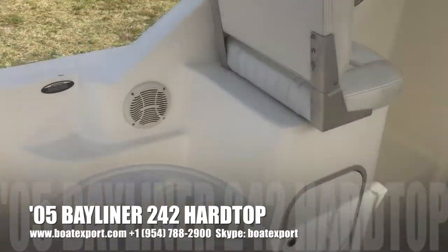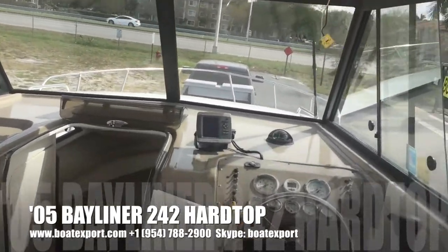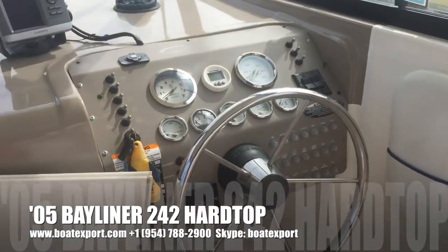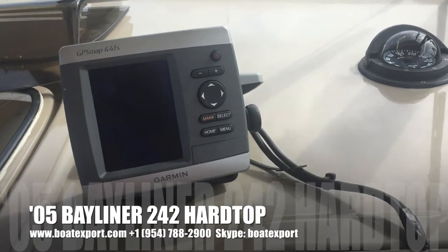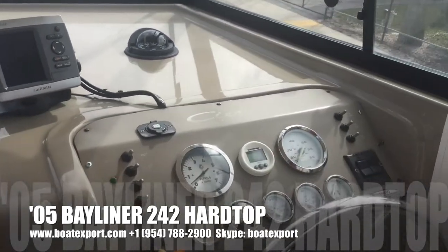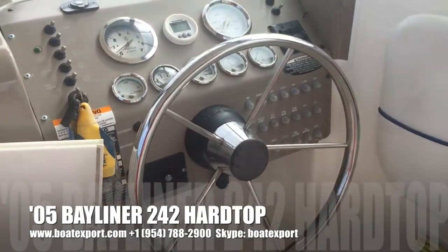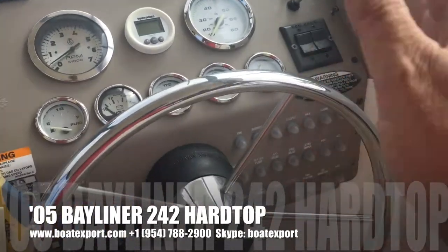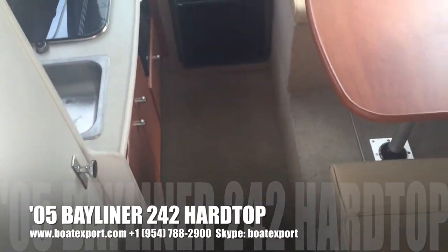2005 Bayliner 242 hardtop with new canvas in the aft. Features a Garmin 441S GPS chartplotter with depth sounder and fish finder built in, a Humminbird video depth finder, trim tabs, and 12-volt outlets. Moving down below.